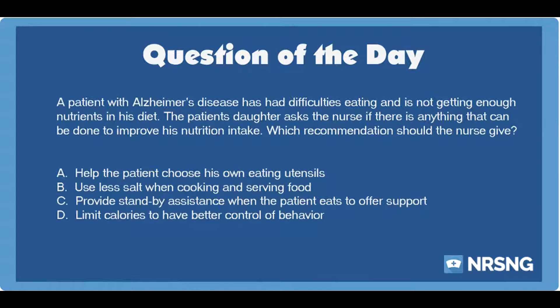Again, a patient with Alzheimer's disease has had difficulties eating and is not getting enough nutrients in his diet. The patient's daughter asks the nurse if there is anything that can be done to improve his nutrition intake. Which recommendation should the nurse give?